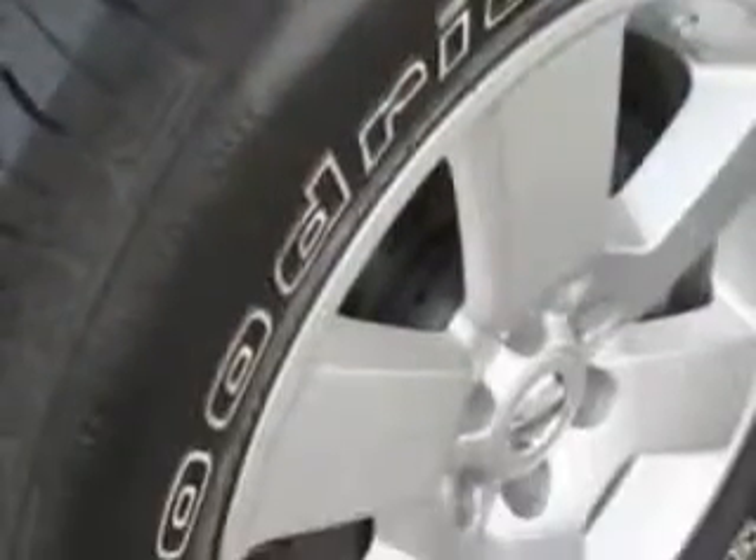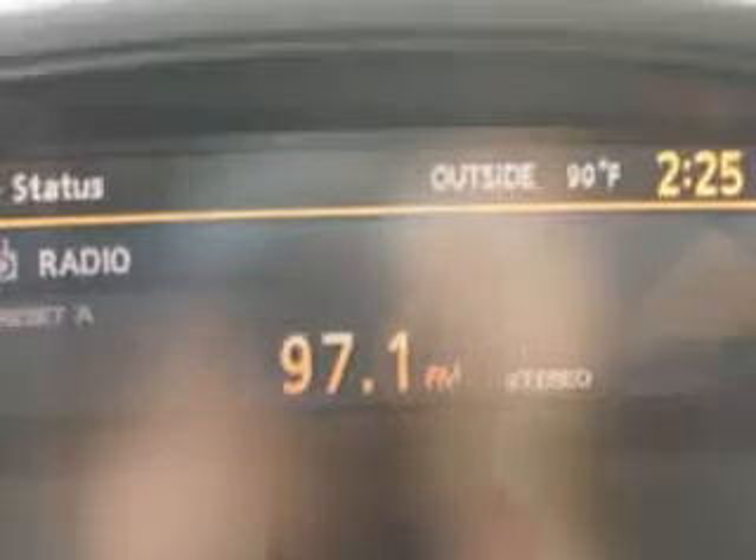A 6-cylinder automatic with 23,000 miles. It has cruise, running boards, power steering, power windows, and more. Enjoy the drive and feel safe in this 2011 Nissan Pathfinder from Harry Robinson Buick GMC.